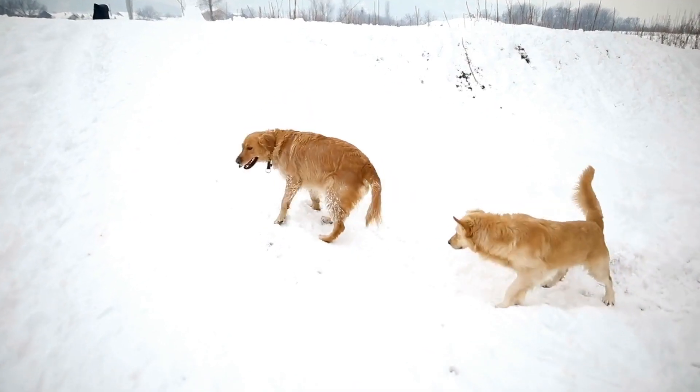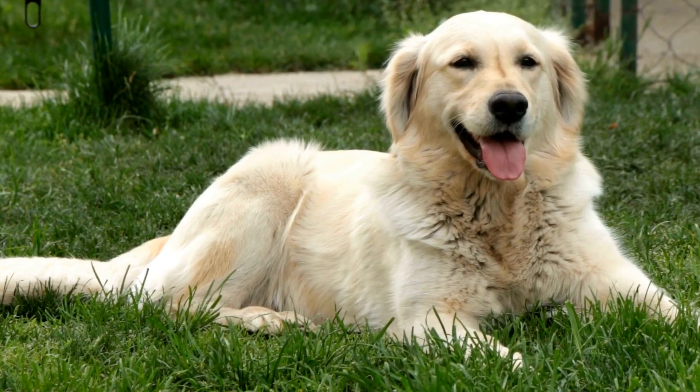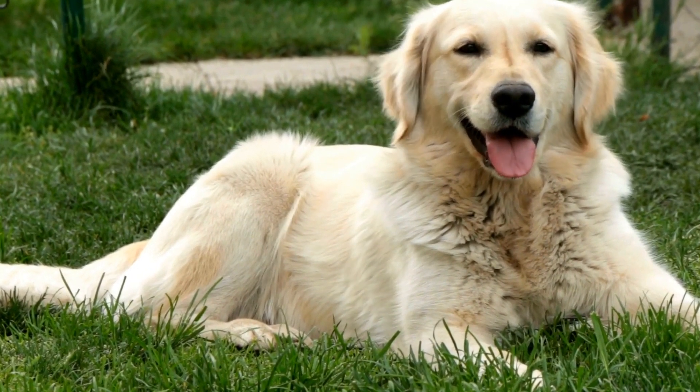Never leave your dog unattended in the water, and always stay within sight of them. Pay attention to their behavior, and if they seem tired or overwhelmed, take them out of the water and allow them to rest.